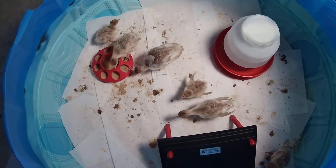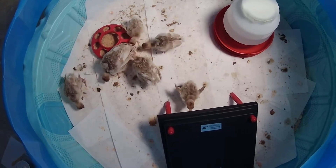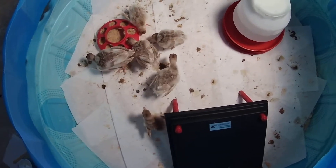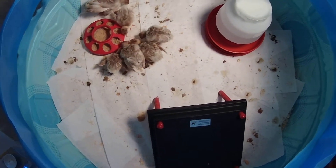They always eventually die. I've had several die of lameness, and recently had one sneeze until it died. So I got some antibiotic to treat the flock.